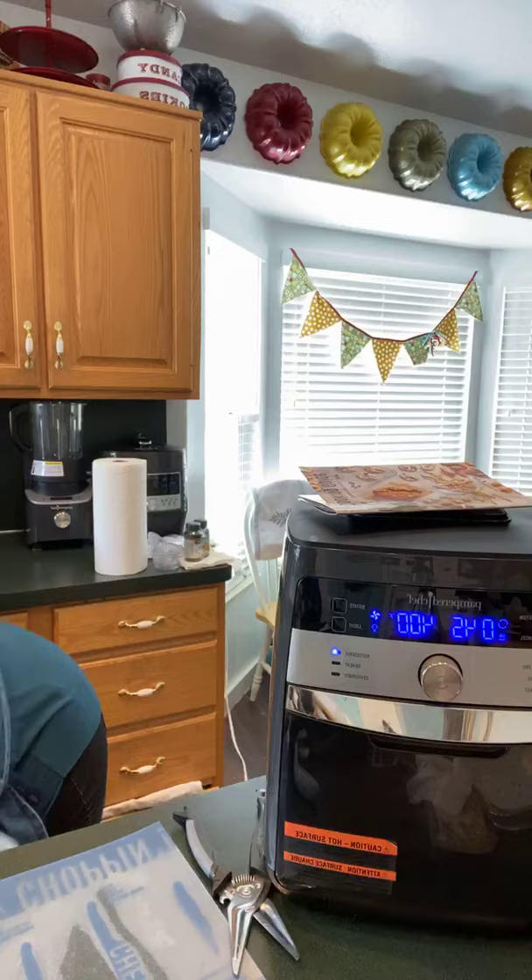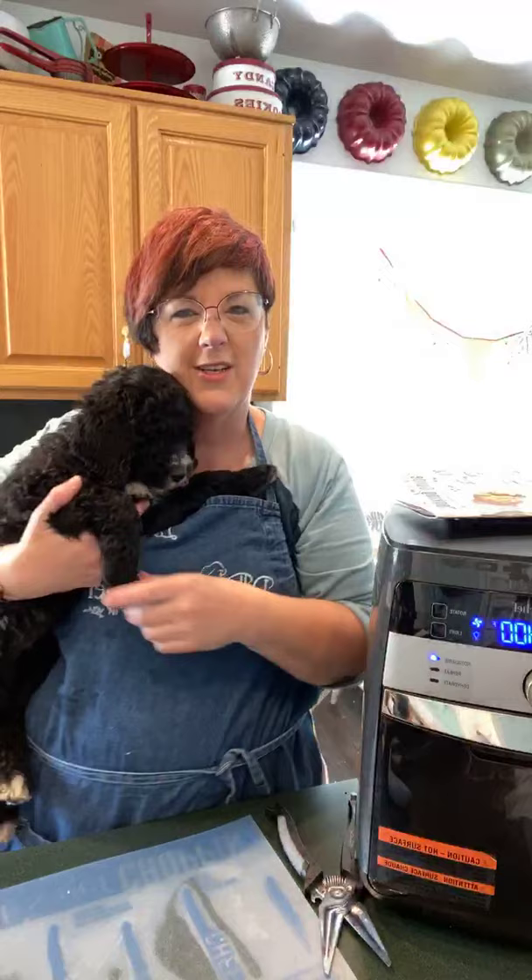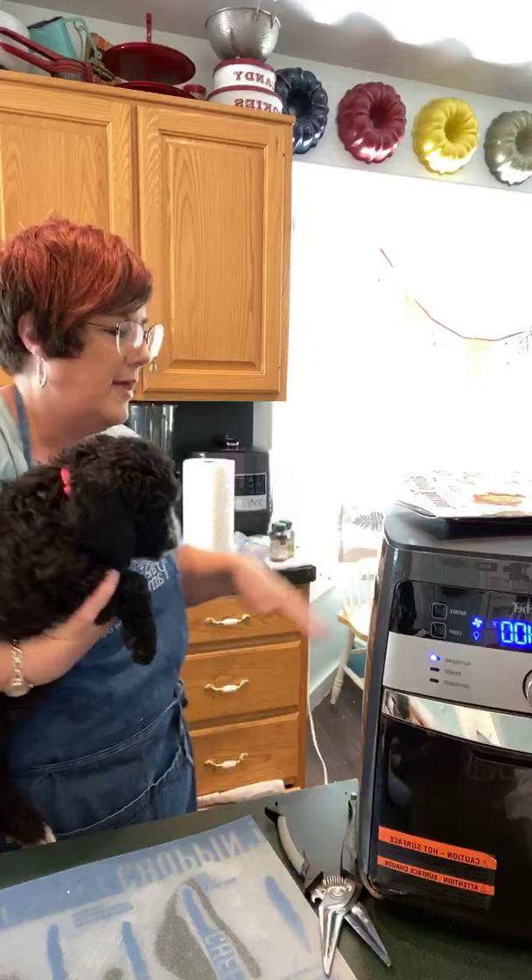I tried to do this when my sous chef was sleeping. This is my sous chef. Her name is Suki — she's named after Melissa McCarthy's character on Gilmore Girls, and she is a black golden doodle. Isn't she the cutest? She's supposed to be taking a nap so I don't have to watch her, because now she's probably going to have an accident while we're doing this, but that's okay. We'll let that go. I'm going to be flexible.